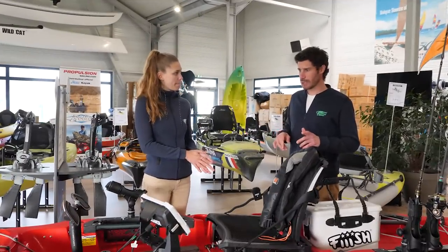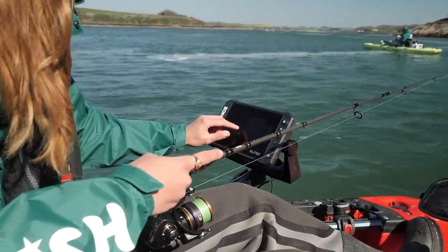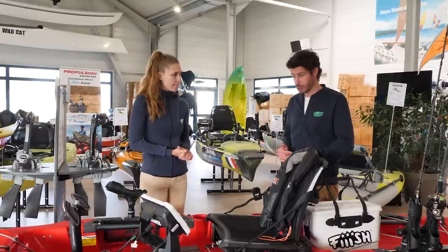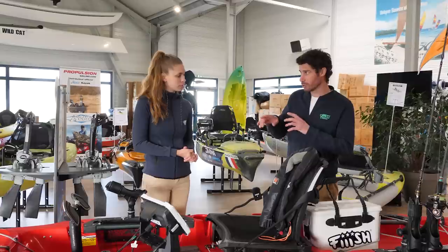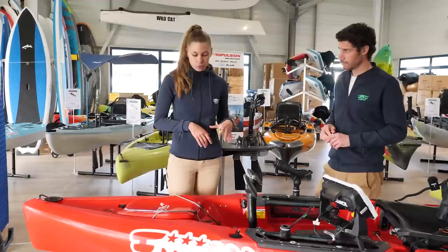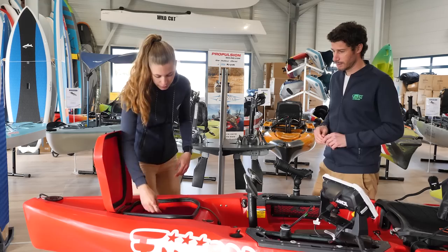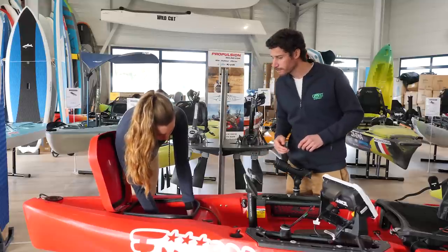Maintenant, c'est le moment d'évoquer la partie électronique. Comment s'alimenter, quel type d'écran on utilise, la sonde, comment c'est conçu, comment c'est mis sous le bateau. Est-ce qu'on peut commencer par l'avant et le type de batterie qu'on peut avoir pour alimenter un écran ? Oui. Donc, dans la trappe avant, on a un support de batterie qui se met directement dedans. Ça va permettre de mettre la batterie.